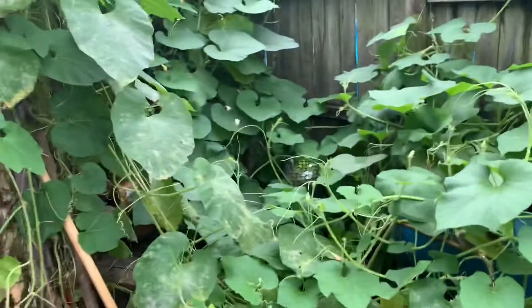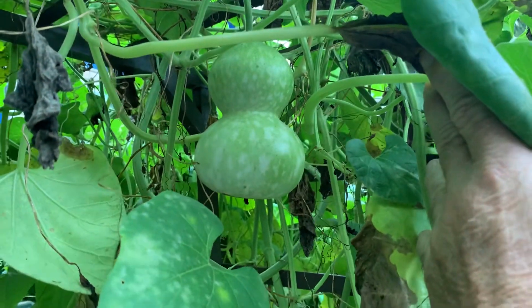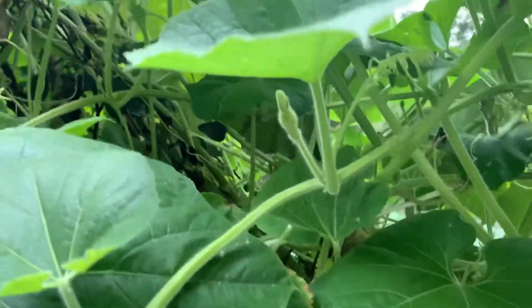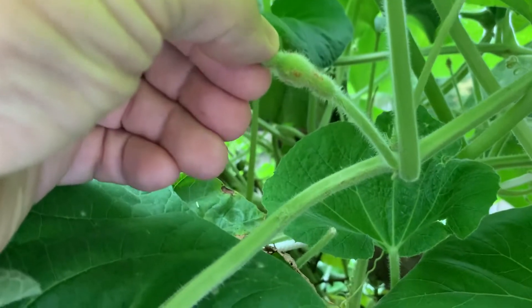This is that crazy birdhouse plant — it's clear up over that little pear tree. Got the arbor full. I think there's two different kinds here because this one looks a little different from the others. This might be what they call the baby bottle gourd — there's another one in there.